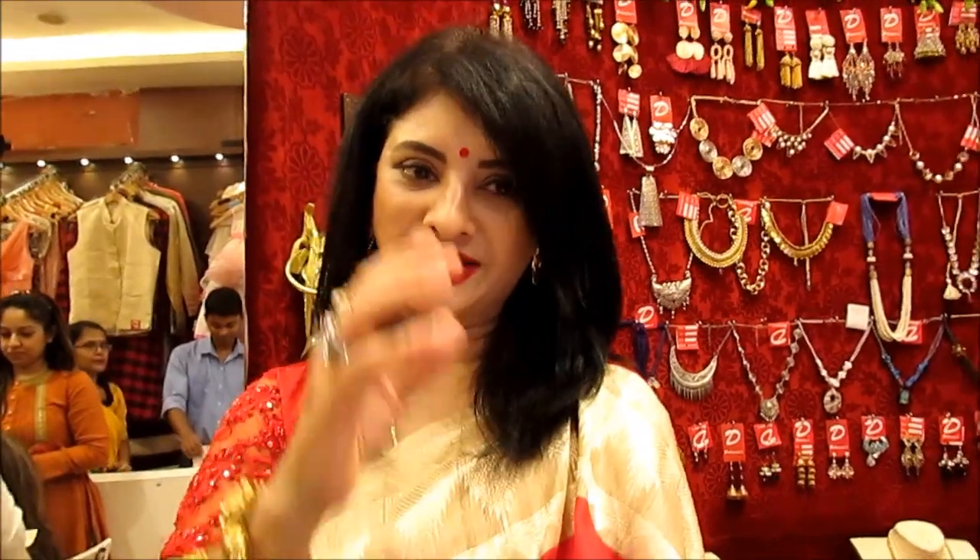What do you think of Poojo's collection? Poojo's collection is special about muslin. Muslin is a very traditional material.